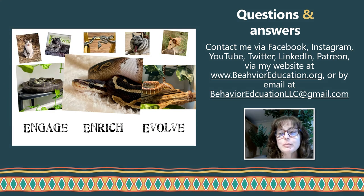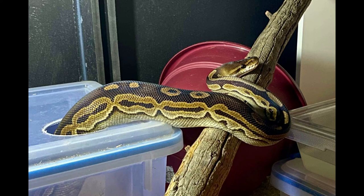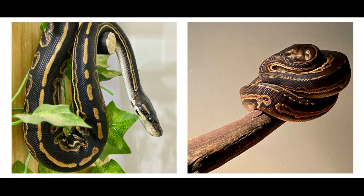If you have any questions about anything we talked about in this or other episodes, please feel free to contact me via Facebook, Instagram, YouTube, Twitter, LinkedIn, Patreon, or visit my website at behavioreducation.org or via email at behavioreducationllc at gmail.com. Here are some helpful resources if you want to learn more about animal training and behavior, specifically about habituation, desensitization, and counter conditioning — I will also put these in the video description on YouTube. Until next time, everybody, please remember to always be kind and love your animals.